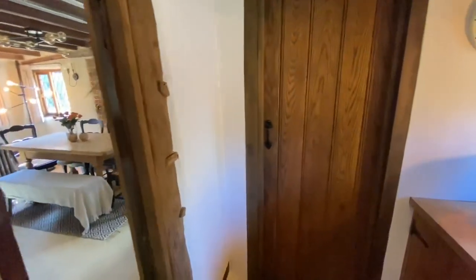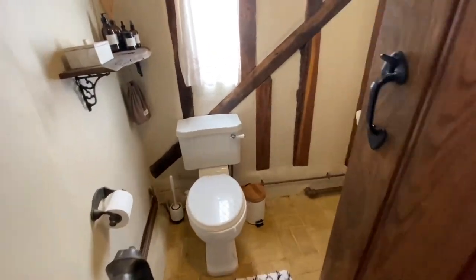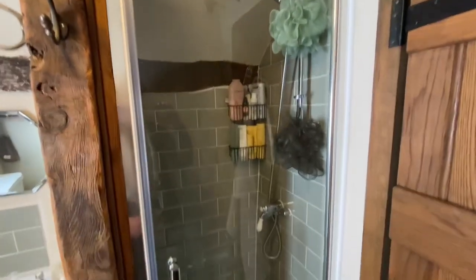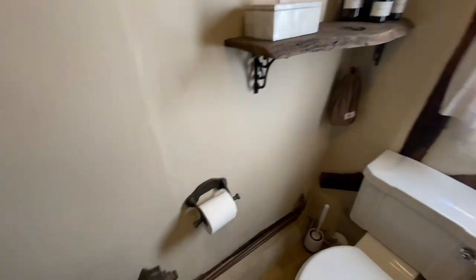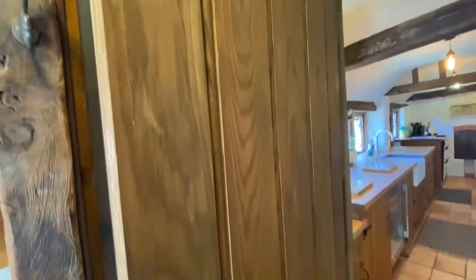Just at this end, I'll take you through into the downstairs shower room. Nicely done — a period-style radiator, lovely doors. Everywhere you look there's quality.